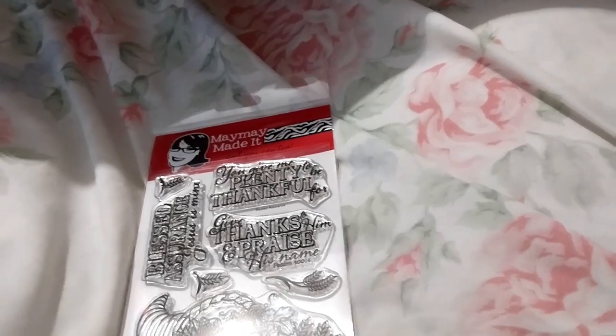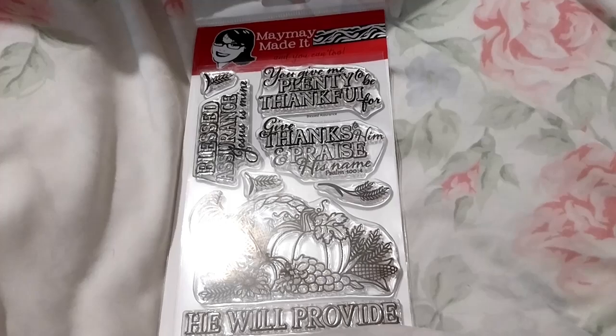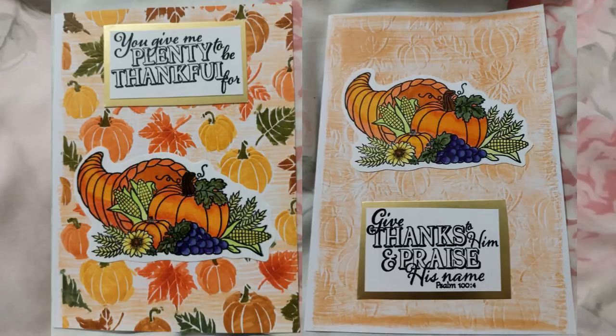We'll see what the card looks like — I'll do a picture at the end, and on my Instagram and Facebook, obviously, in the Crafts I Made folder. And Instagram will be in the Cards I Made highlights.